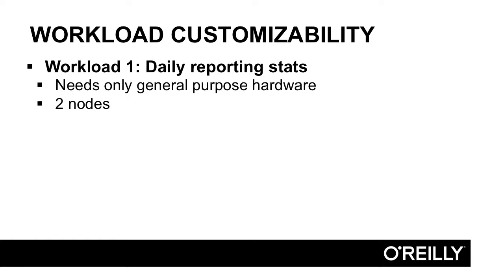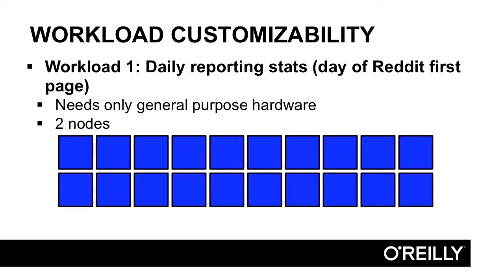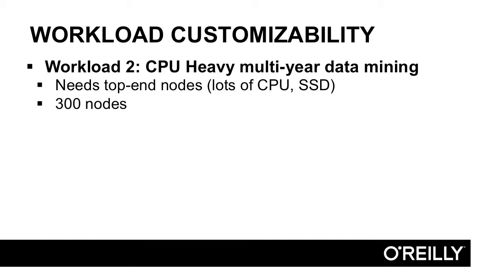Workload customizability is another huge benefit. Consider workload one — daily reporting stats where you know exactly what you're doing and only need two nodes with general-purpose, low-cost hardware. You might be checking how many times your app was downloaded, reviewing user stats, or analyzing A/B tests. But if you get to the front page of Reddit and suddenly need not two nodes but twenty, you can continuously add to your data warehouse in the public cloud and shut it back down when you're done.